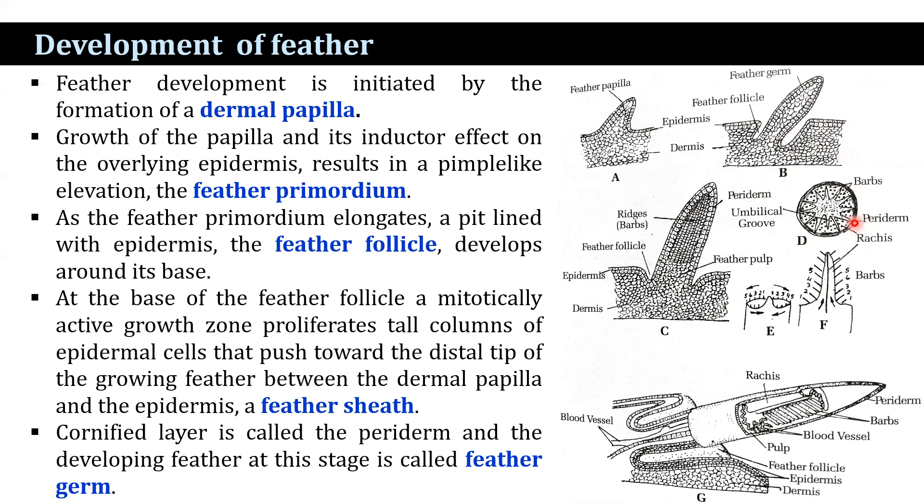A growing feather still surrounded by its sheath is called a pin feather. When the feather sheath splits open, the fluffy barbs stretch out and the rachis elongates. When the feather is fully grown, the dermal papilla in the rachis dies and becomes pulp. The living basal portion of the papilla withdraws from the base of the rachis, leaving an opening known as the inferior umbilicus. New feathers develop from reactivated dermal papillae that have already given rise to feathers, and all feathers are passively pushed out of the follicles by incoming feathers.